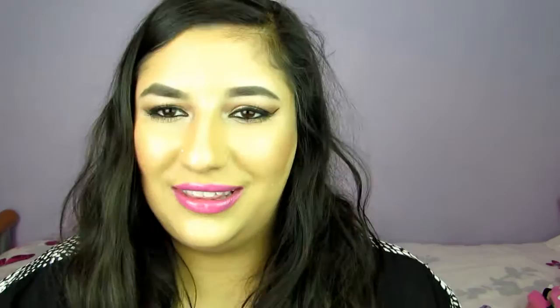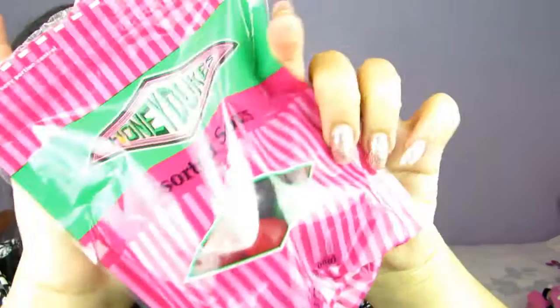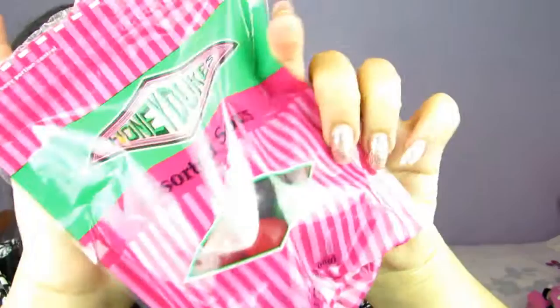Then we got some sweets from Honeydukes, which is the sweet shop. We got some sour worms. We did want to get some other sweets but they were chocolate and we thought they would melt, so we didn't get them. We also got some assorted flowers which are actually really tasty. These sweets were five dollars each.